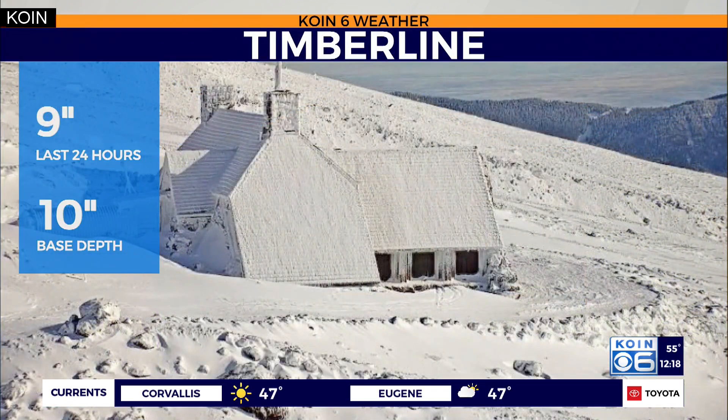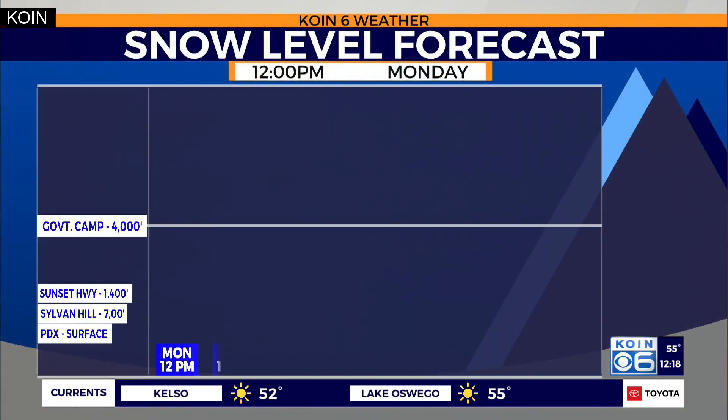Great to see that with a hopeful start near Thanksgiving weekend to ski season. This is Timberline up on Palmer Snowfield — this is the look up at the Silcox Hut up there. You can see how windy it gets up there too, but a beautiful shot in the sunshine. Nine inches of snow in the last 24 hours, with a base also at about 10 inches there out at Timberline.